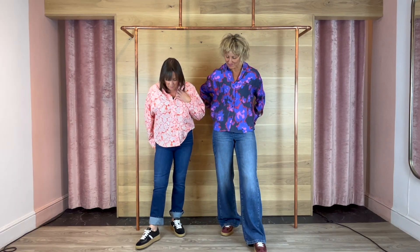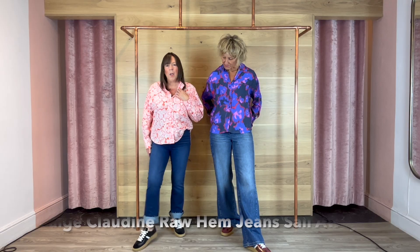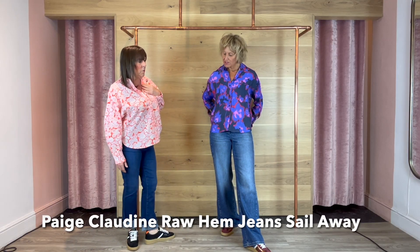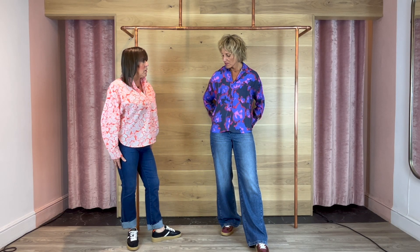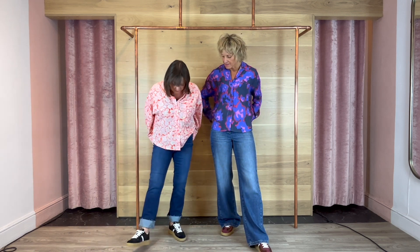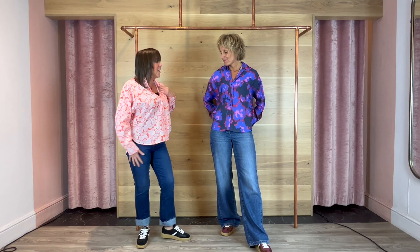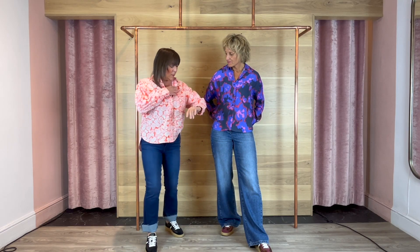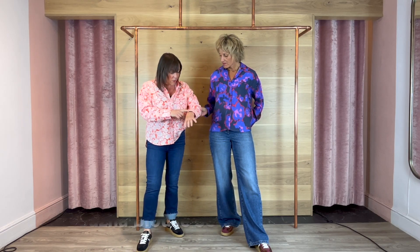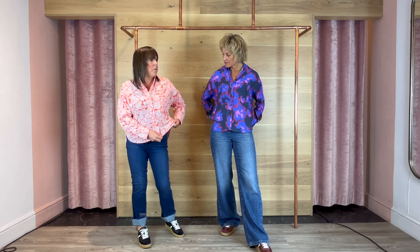I've got the new Claudine jeans on — they're a slight bootcut but I've turned them up for a spring/autumn look. Obviously going into winter you'd pop your boot into them. These are my perfect jeans, size 29, so comfortable. And a CKS blouse has just come in — it's orange with a little pale pink bit. I've tucked it and it goes down at the back, lovely.